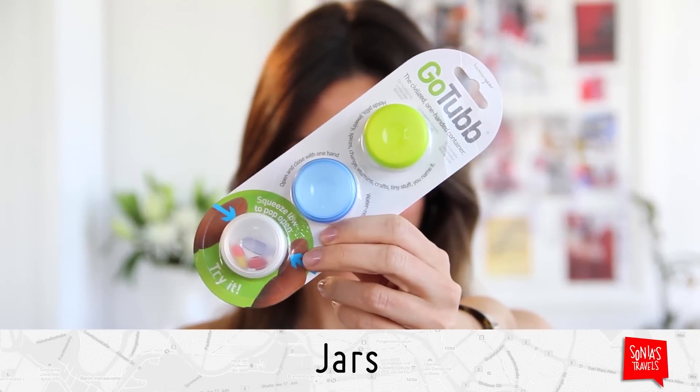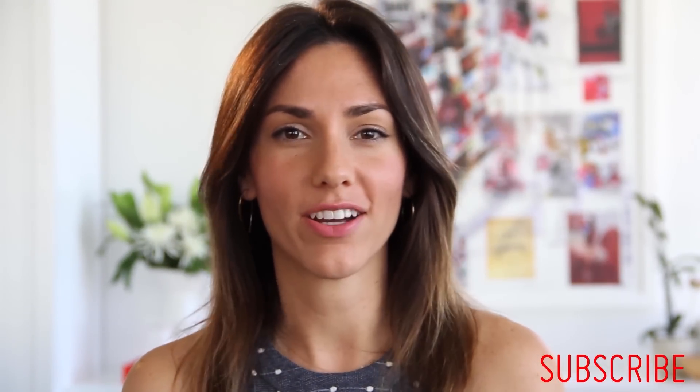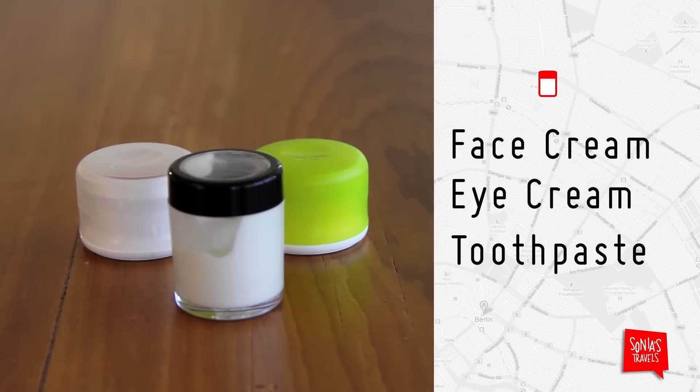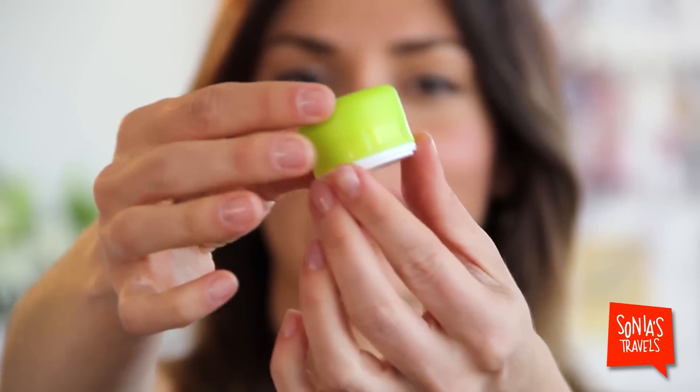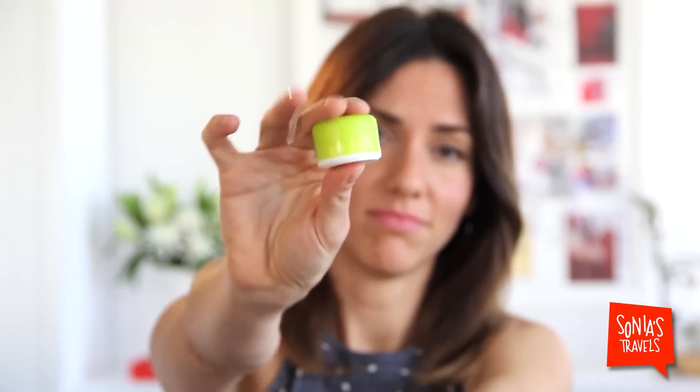Onto jars. These I use for creamier products — things like face cream, eye cream, even toothpaste. These are pretty cool. You simply pop them open. Done. I haven't had any spills, but I wouldn't put any liquidy liquids in them.